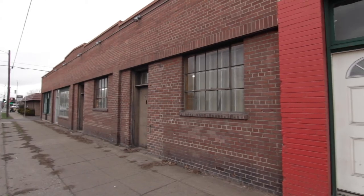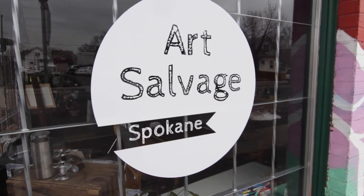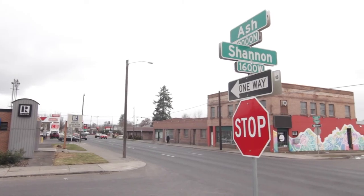We want this place to be a destination, so we're banking on the fact that people who are already patrons of Art Salvage are going to come wander over to see what we're doing, and vice versa — we're going to tell people to go check out Art Salvage. There are a lot of different ways that people can support us.